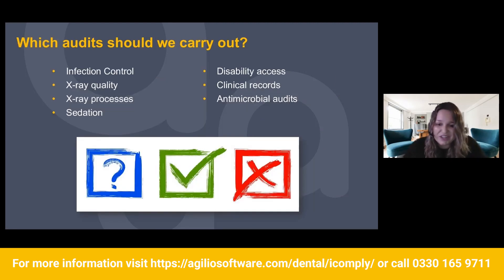Which audits should we carry out? Your infection control audit — for practices in Wales, you'll do that through the Welsh Deanery tool; for practices in England, you can use the IPS audit tool. If you have a compliance management software, you'll likely have templates to create your audits — or if you have iComply, we have digital smart audits you can use. There are also x-ray quality audits, where you're checking the quality of each x-ray and making sure there's a justification on file.